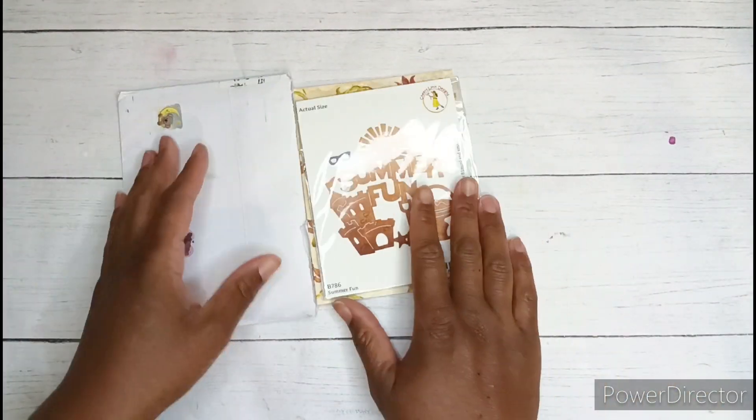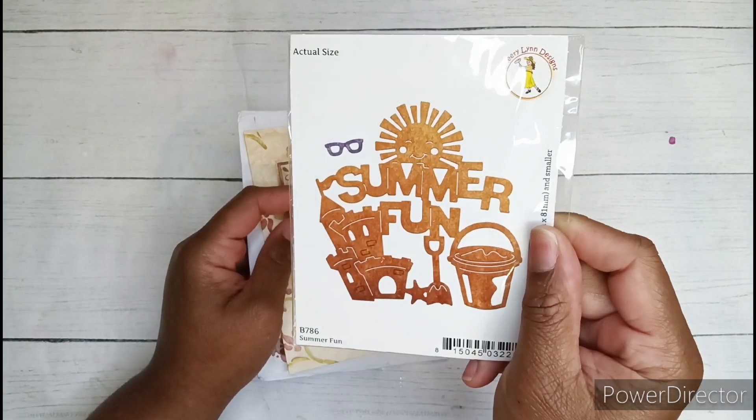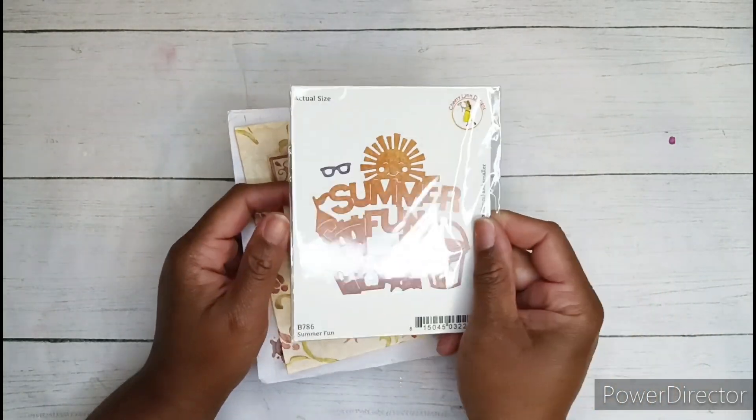I'm so happy about that. Thank you so much Pebbles, I really appreciate it. This is so cute. If you want to see this die cut out already, I will have a link to Pebbles' video where she did this on hashtag Die Cut With Me Mondays.